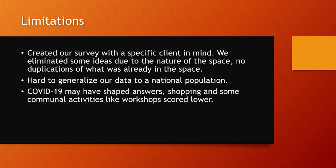Regarding limitations: we created the survey with our client in mind and visited their space and the broader Santa Fe Rail Yard. We avoided duplicating ideas already in the rail yard, so entertainment options like movie theaters, breweries, and full-service restaurants were omitted, as were competitive ideas with the client's dance studio. Our research serves its purpose well but may not be generalizable to a national population. Also, all surveys faced the influence of COVID-19 — answers may have been consciously or unconsciously affected by the pandemic.